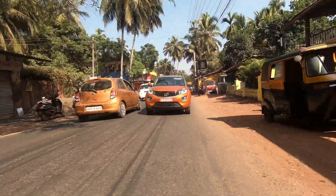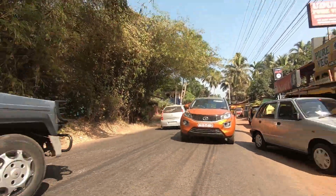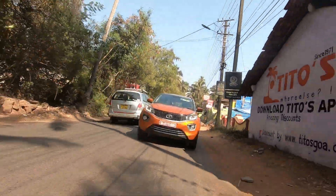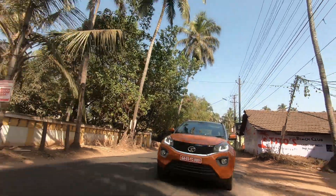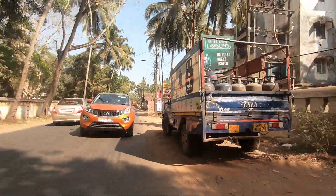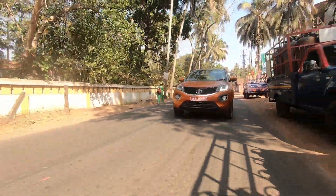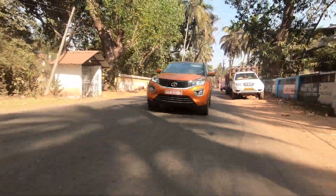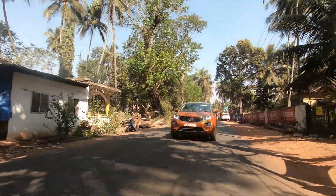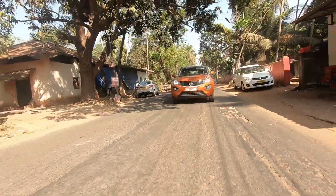The ride quality and the handling — you get three different drive modes in this car: city, eco, and sport. The city and eco modes feel pretty similar, with the shifts happening at a low RPM and the throttle response numbed out. They are pretty good for driving at slow speeds on city roads and in traffic.